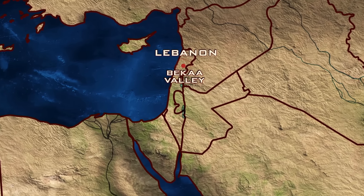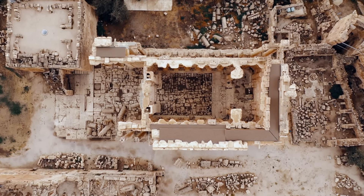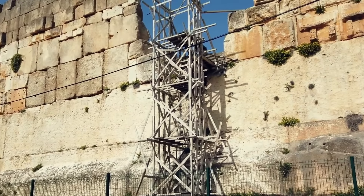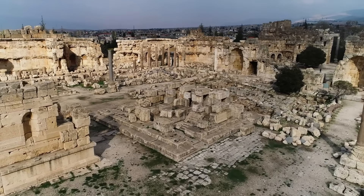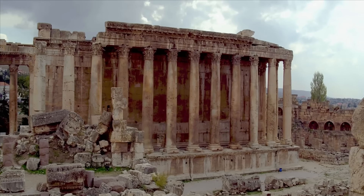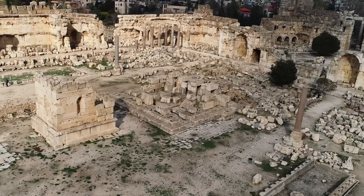Baalbek, Lebanon. Here, in the fertile Bekaa Valley, stands what many consider to be the greatest ruin of Roman antiquity — the colossal Temple of Jupiter. But the imposing remains that tower over the site today are only the latest in a long line of structures erected on this spot. Archaeologists say the area has been continually inhabited for at least 10,000 years, and no one knows who built the first place of worship here. According to legend, both Egyptian and Assyrian conquerors erected sanctuaries on the site, followed by the Canaanites and Phoenicians, who built a great temple here to their god Baal around 2500 BC.